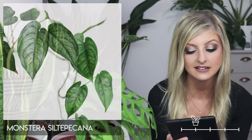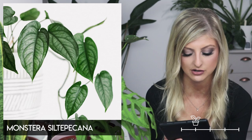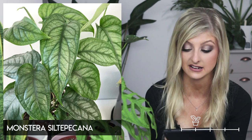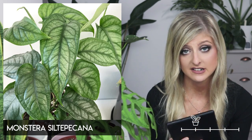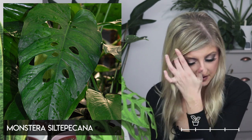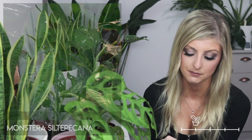Moving on to Rare. The first plant is the Monstera siltepecana. This is very pretty — I'm pretty sure it's on my wish list, mainly because of the dimension, shape, and colour of the leaves. I do think these look better when they're juvenile. The mature siltepecana looks very, very different, so this is another Monstera I would consider more beautiful in its juvenile form.